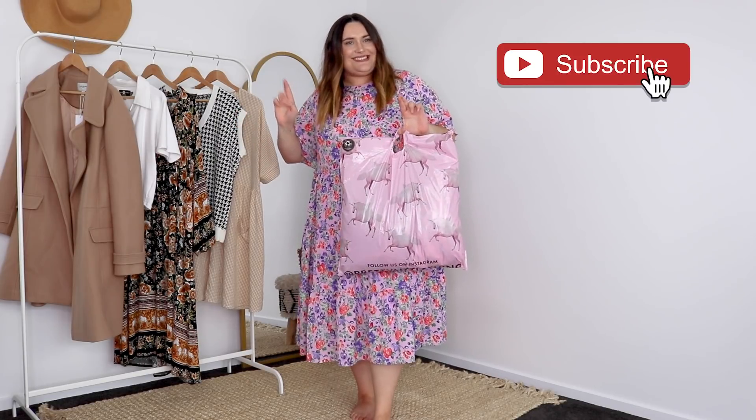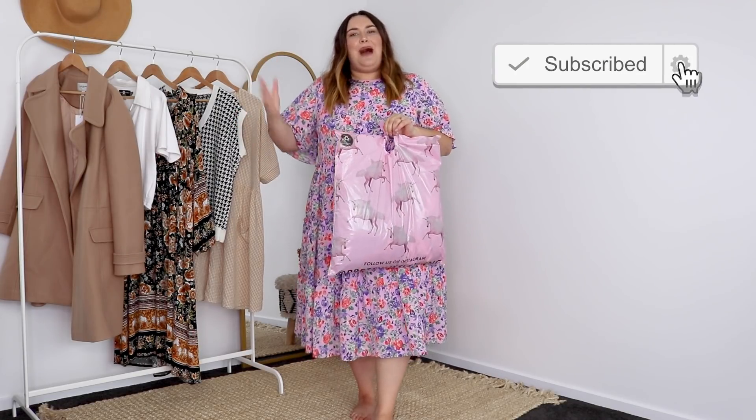Hello my beautiful friends, welcome back to my channel. Today we have a very saucy, fingers crossed, haul. I actually haven't purchased from Pretty Little Thing in a while, but a bunch of my influencer friends over on Instagram — I'll have a few of them linked down below for you so you can go check them out for inspo.